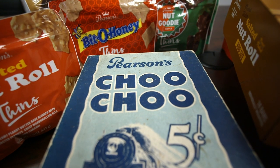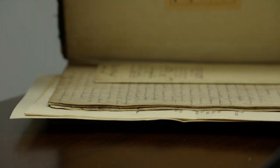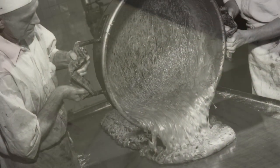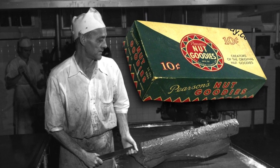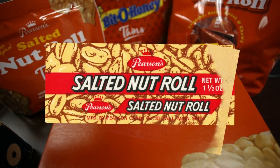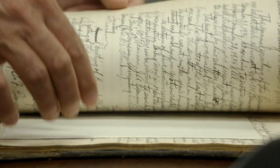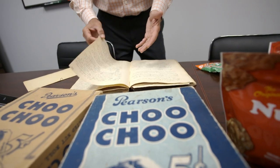Pearson's Candy Company started in Minneapolis in 1909 as a candy distributor. I found this original ledger from 1909 in my desk — the original Articles of Incorporation from the state of Minnesota on May 20, 1909. Then in 1912 they decided to be a manufacturer and made our famous Nut Goody — that's our oldest brand. Then in 1933 we launched our famous salted nut roll. During the Depression we launched a new candy and it took off from there.